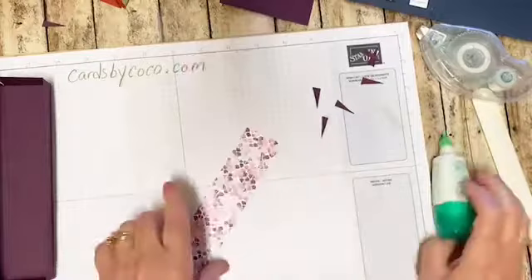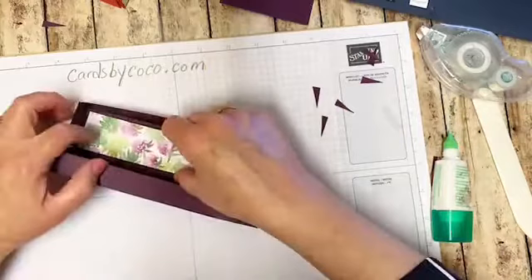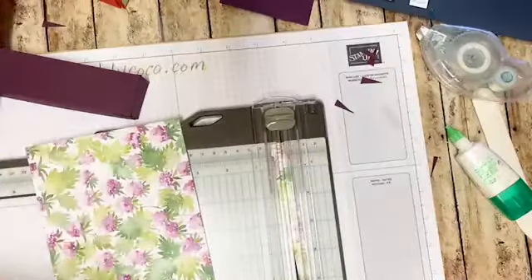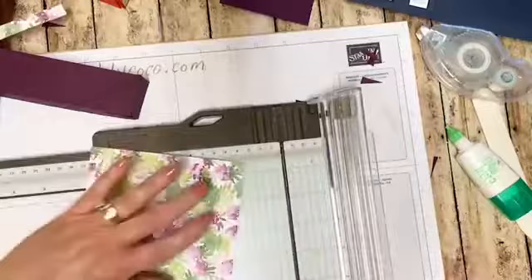We don't need a ton of glue. We're going to line this up on the inside here. I'm not going to line the bottom because I'm actually filling this with chocolates, so I'm just lining the inside top part. Now we're going to have some more fun - we're going to cut another piece of paper. We're going to do this one at one and a quarter by ten inches.